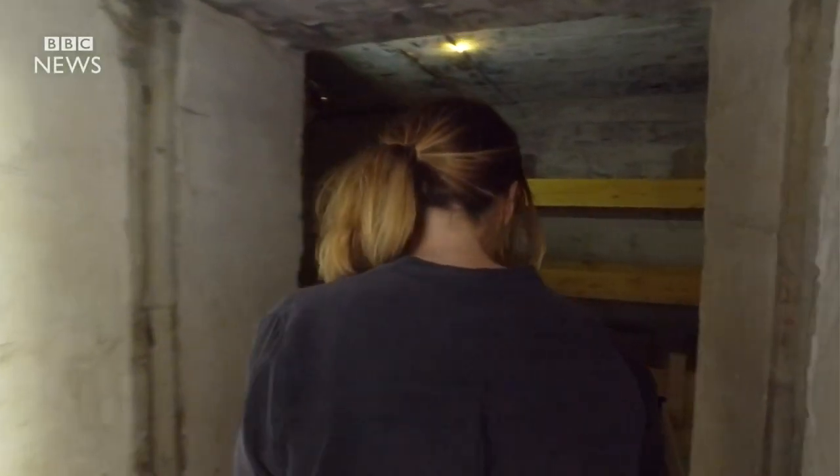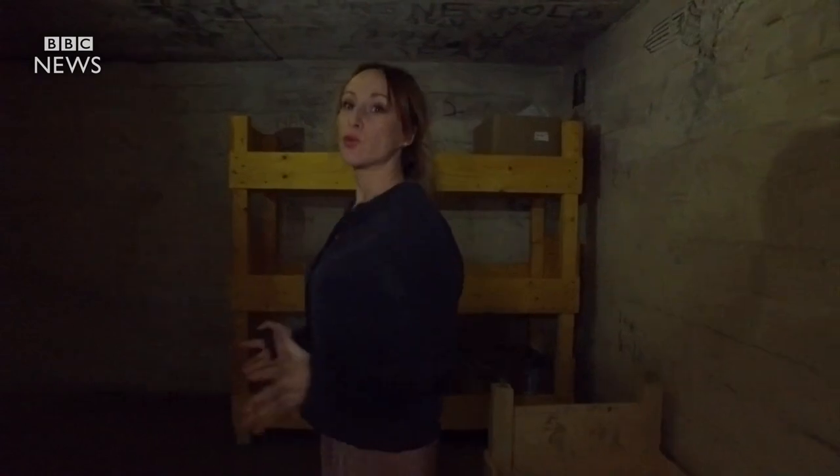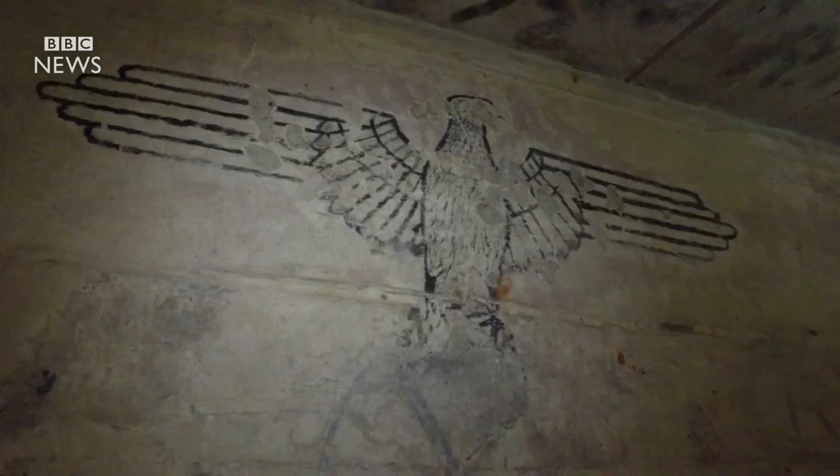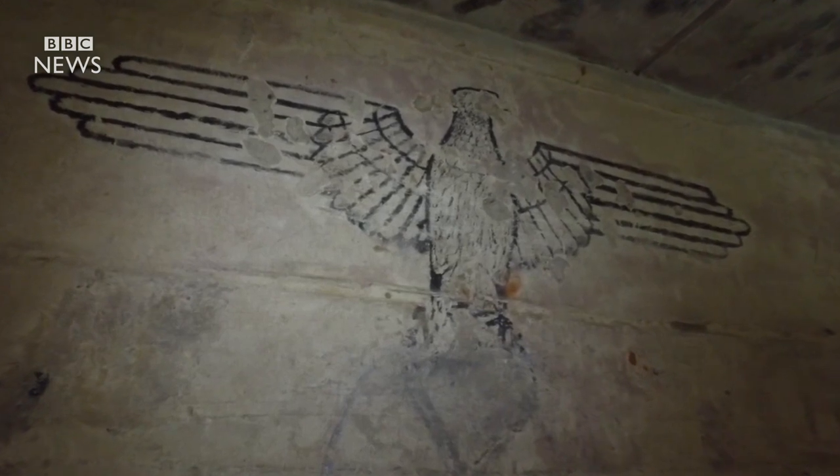It's like an underground Nazi village. There were spa facilities, kitchens, and in here is one of the dormitories. You can see up here on the wall one of the German army eagles.